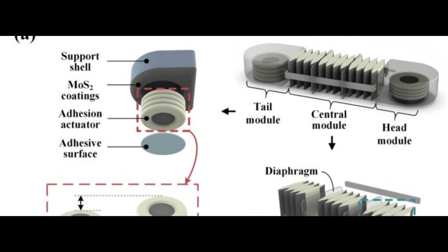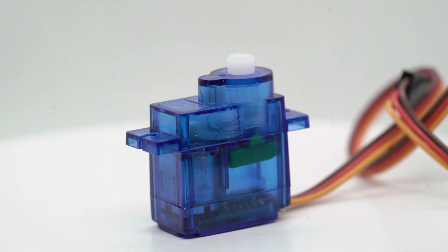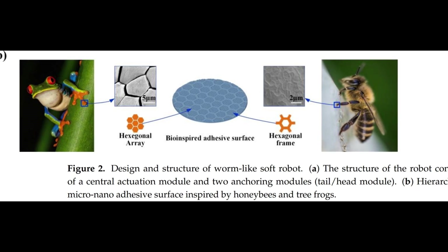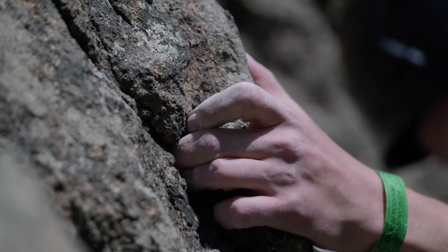While the end parts keep the structure stable — simple in concept, yet amazing in practice. The prototype was powered by electrohydraulic actuators, which act like tiny artificial muscles, and added a bioadhesive structure inspired by tree frogs and honeybees to help it grip surfaces.